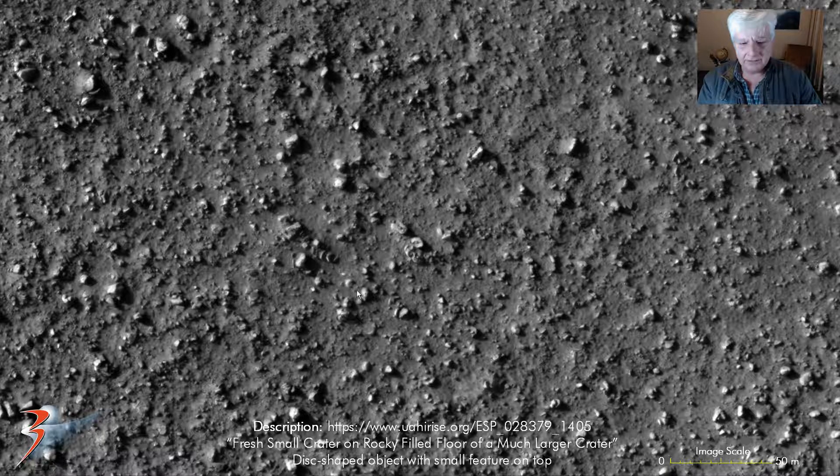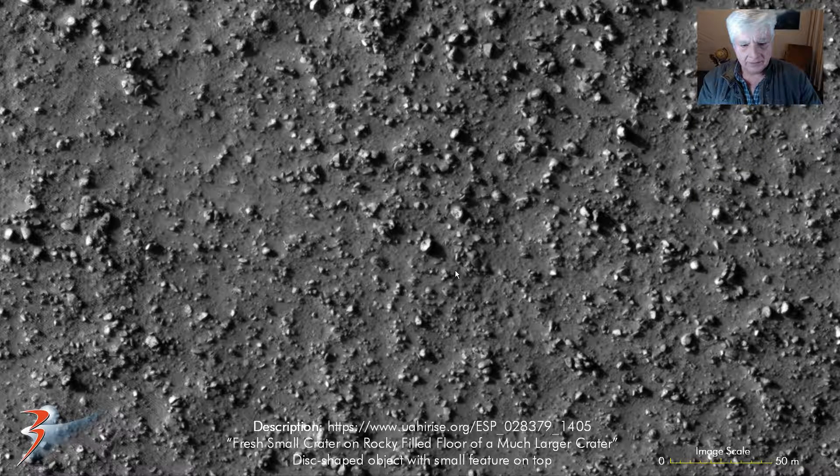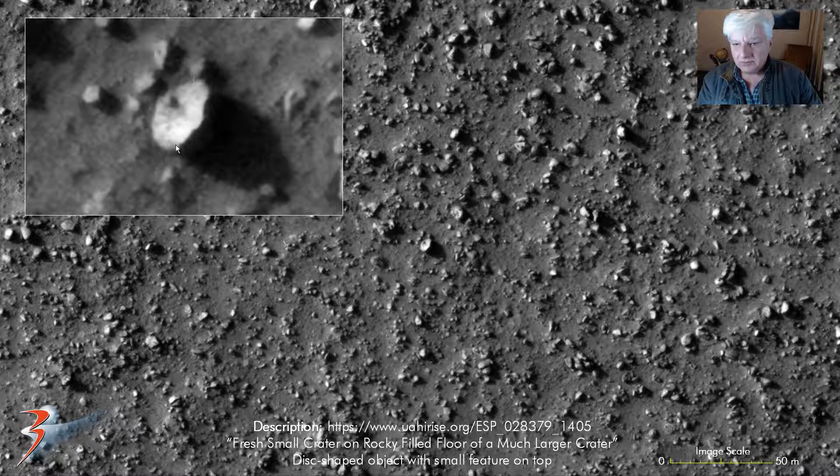Very weird. More of those over here. This seems to be like a rectangular object with three of those little features equally spaced and equally sized. Looks almost as if this could have been part of an object as well - wrecked of course. And then another one of these sort of disc-like objects partially buried, and a little feature on the top.